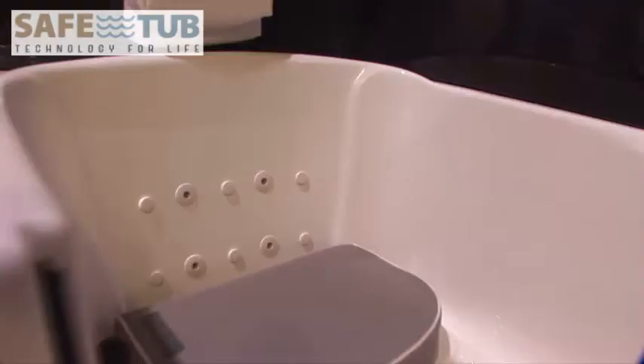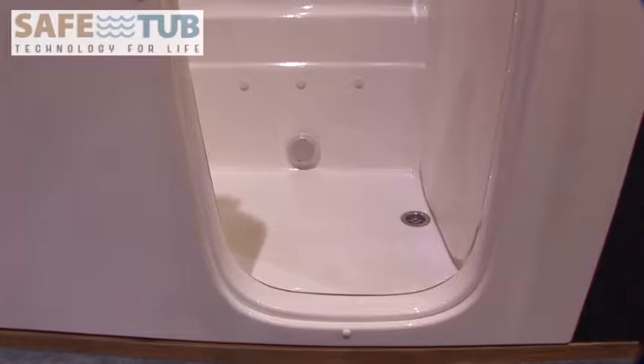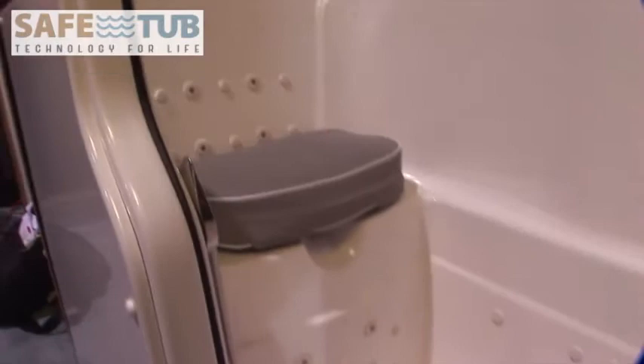All of this and we still include the many great features offered by SafeTub. With an entry of 2 inches or less, you cannot find another bathtub with our unique entry feature. We make your entries safe and effortless.